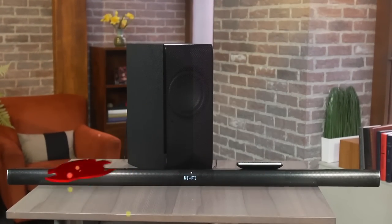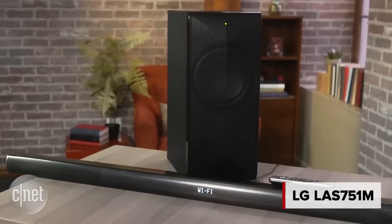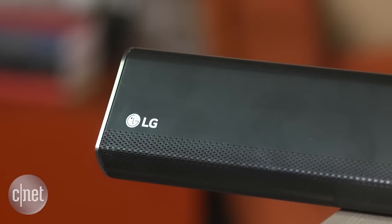It seems like the 2010s have been a boon for budget home cinema, with some excellent low-priced gear coming out in recent years, led by companies such as Pioneer, Vizio and Sony. With the LAS751M MusicFlow Soundbar, LG has entered this illustrious group. This is a product that looks great, sounds great and offers an unexpected wealth of features for the money.